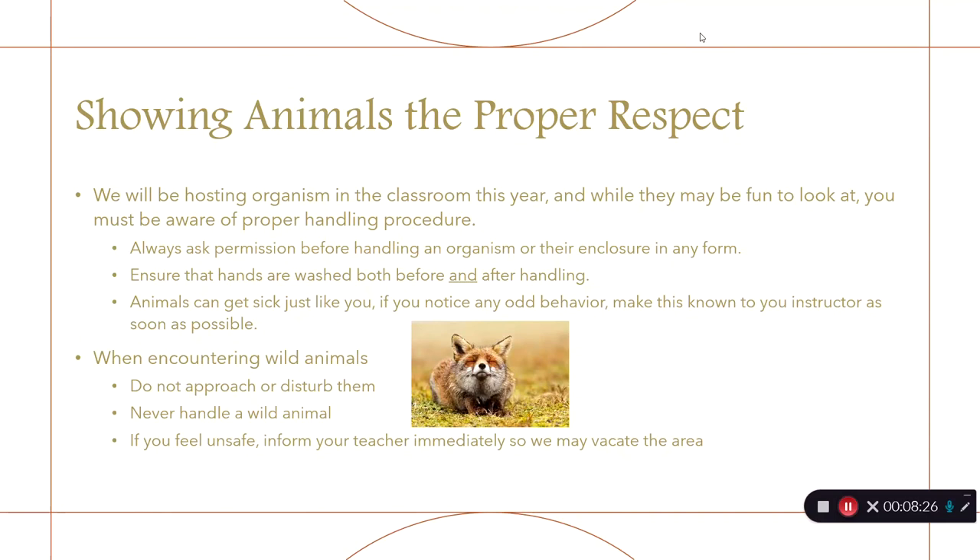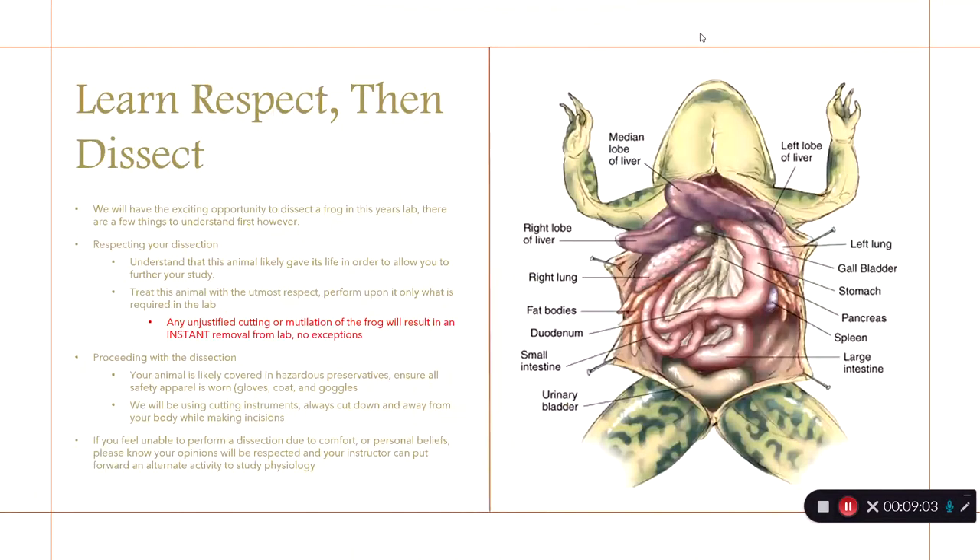Always show animals respect — they are part of nature just like we are and need to be treated as equals. Always ask permission before handling organisms in the classroom, as we will be hosting a pet this year. Remember that animals can get sick just like you, so if you notice any odd behavior, make it known to me. Always wash your hands after handling animals. When encountering wild animals, do not disturb them — never handle a wild animal, and if you feel unsafe, inform your teacher immediately so we can vacate the area.